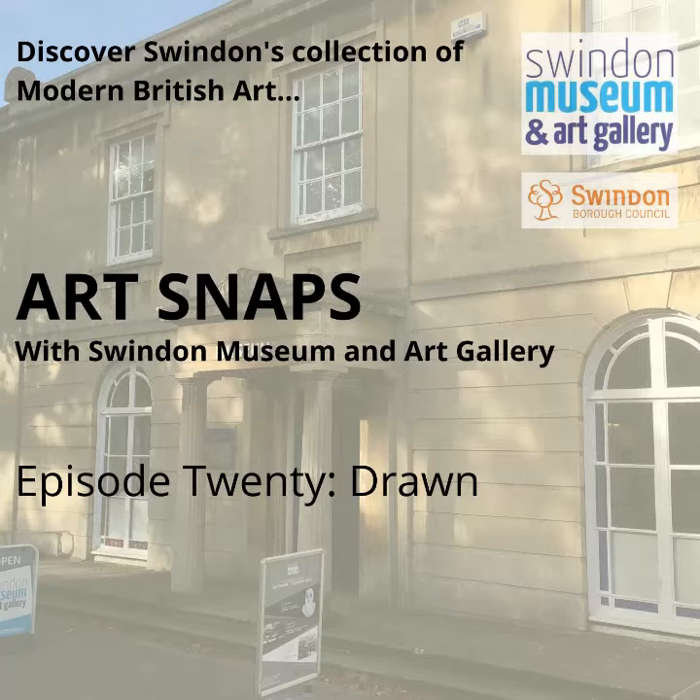I actually only planned to make 10 episodes, but I've just kept on going and here we are 19 episodes down. So if you've been listening regularly, I hope you're still enjoying listening to these as much as I'm enjoying making them. And if you're new to Art Snaps, then a big warm welcome to you. And what a good time to join the party because you're about to hear about some of my favourite drawings in Swindon's collection of modern and contemporary British art.